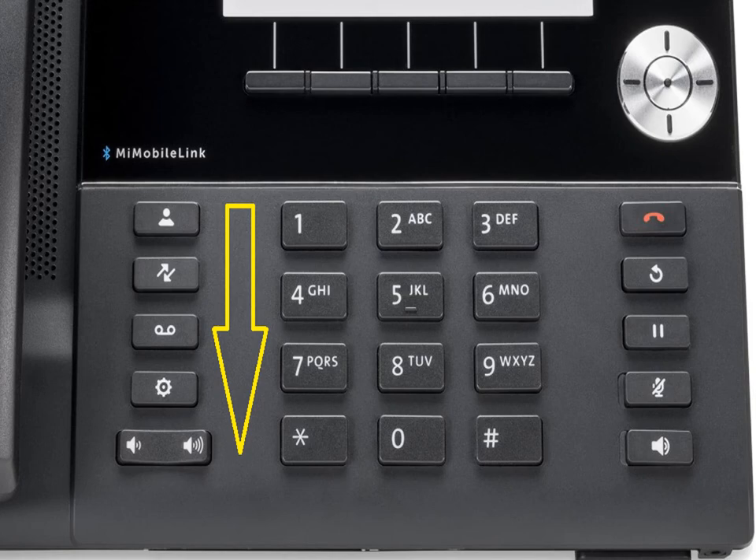Looking at the physical phone, the buttons are the same on all styles. The left-hand side has more to do with features — accessing call history, voicemail, settings. The right side is more about call handling. What you saw in the soft display were things like transfer and conference, but the physical buttons handle mute, hold, speaker, and hang up.